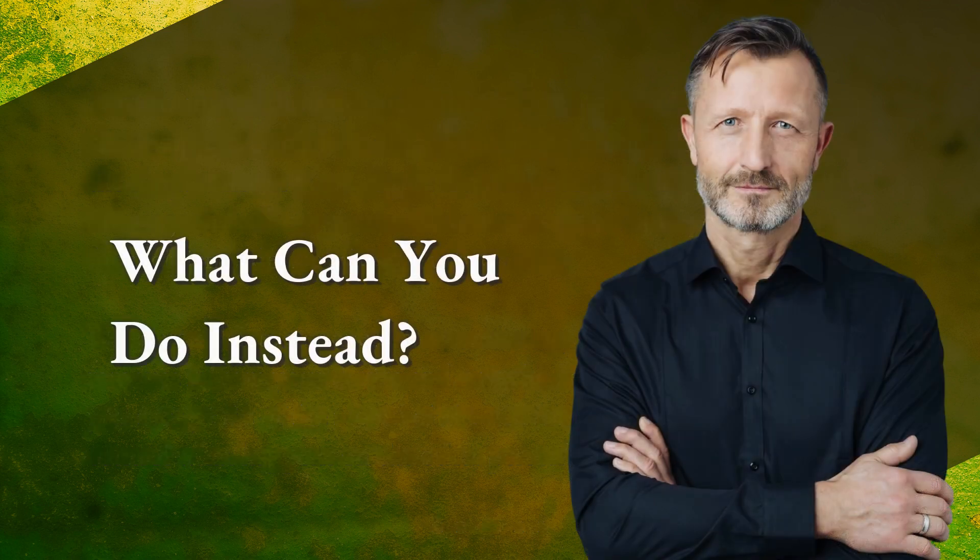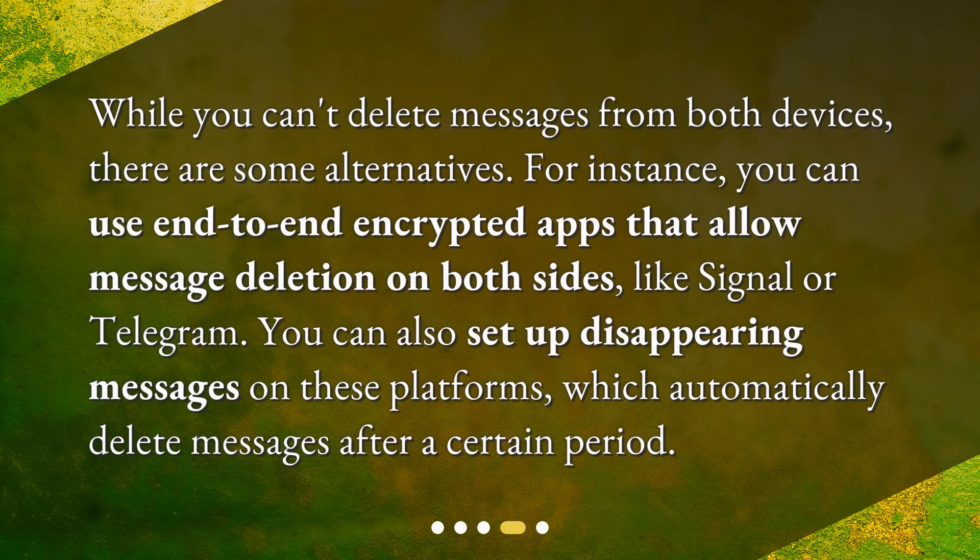While you can't delete messages from both devices, there are some alternatives. For instance, you can use end-to-end encrypted apps that allow message deletion on both sides, like Signal or Telegram. You can also set up disappearing messages on these platforms, which automatically delete messages after a certain period.